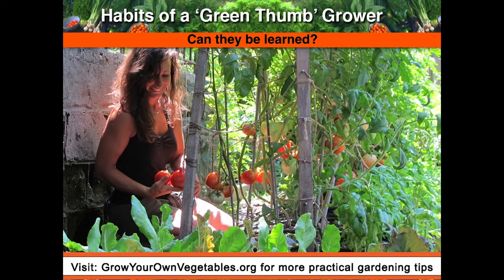So the question is, can you learn to be a green thumb? And I think you can. Adopting the habits that I'm going to outline in this video puts you in the right mindset to learn all the science more quickly on your way to becoming a green thumb.